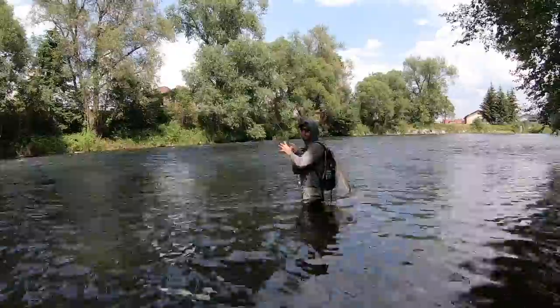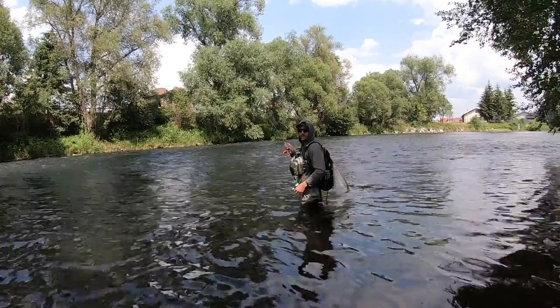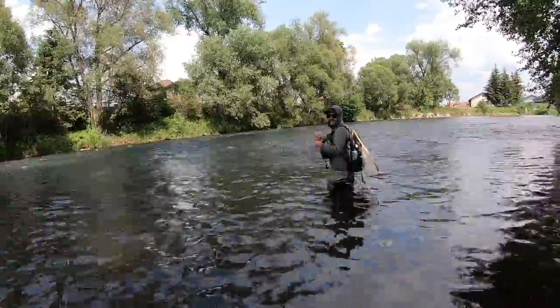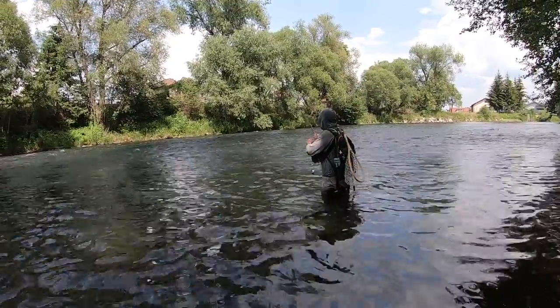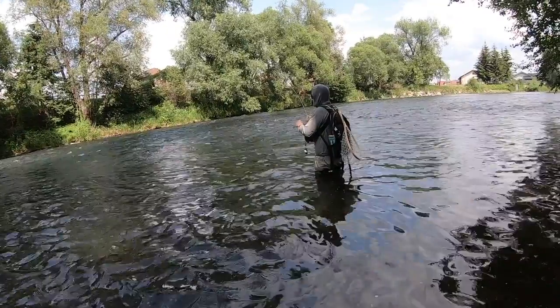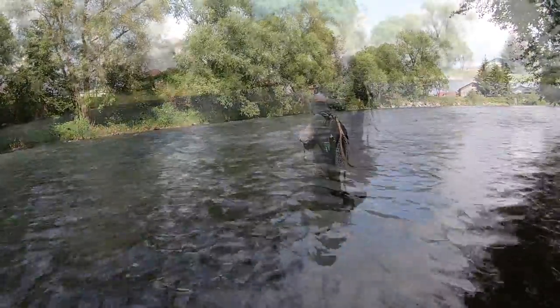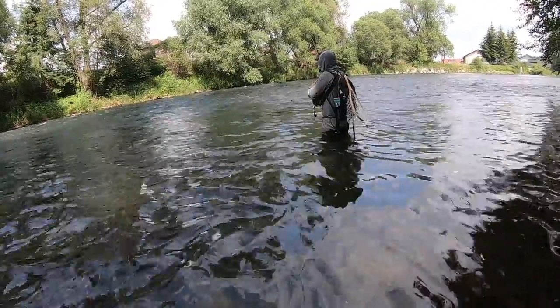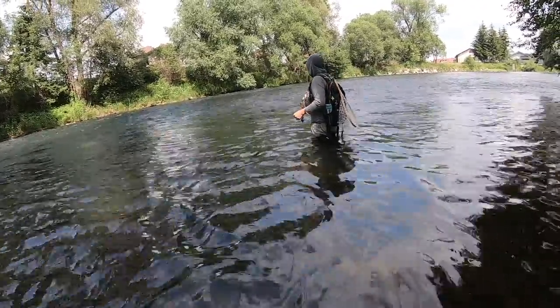After a few more casts in the same spot, we have a beautiful brown trout on — absolutely gorgeous. It did a couple of jumps for us. Hopefully we get this one in because the last one we lost. When I was bringing the last one in close, that's when I lost it — I think I rushed a little too much.